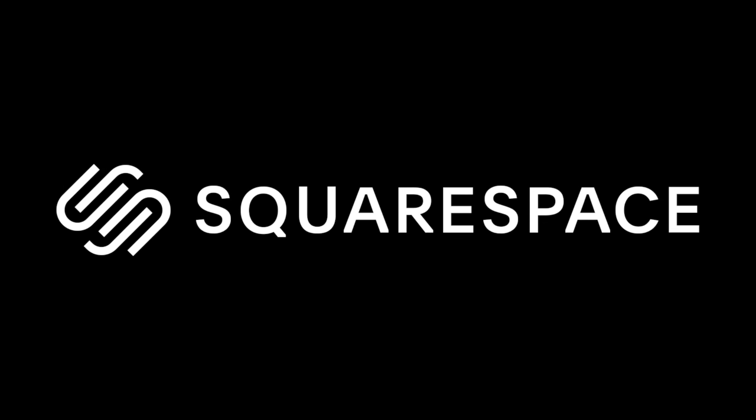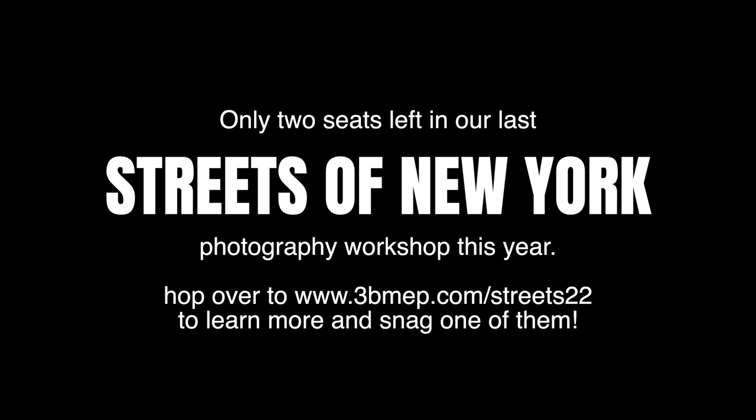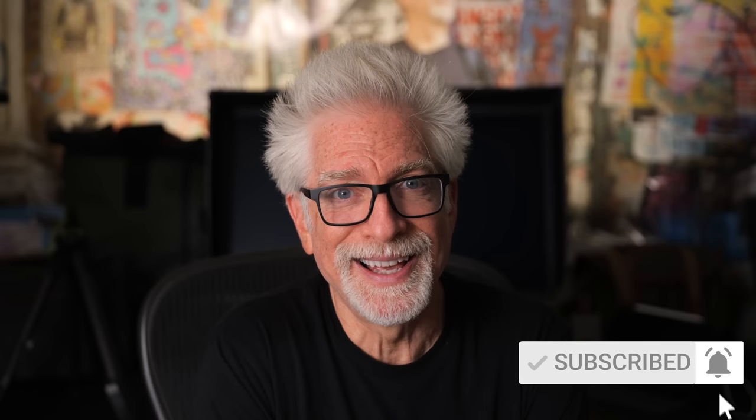This video is brought to you by Squarespace. A funny thing happened to me on the way to the Jersey Shore for a long overdue vacation. I'm Hugh Brownstone for Three Blind Men and an Elephant, and today I want to talk about a genre of photographic gear I usually don't discuss: vacation cameras.